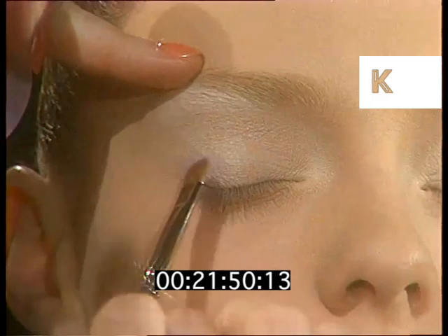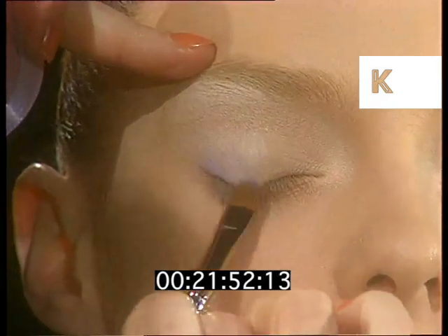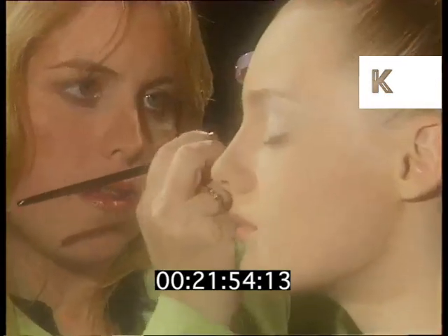I'm choosing a lilac now with a smaller brush, to bring the colour in.